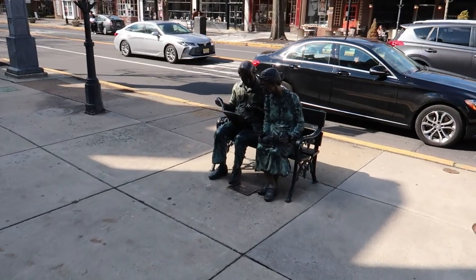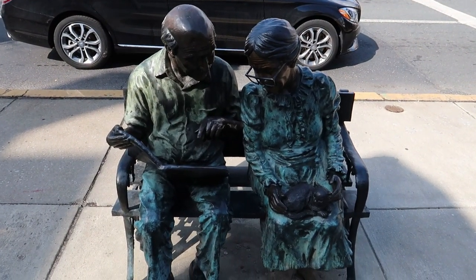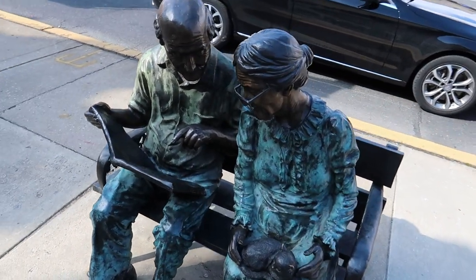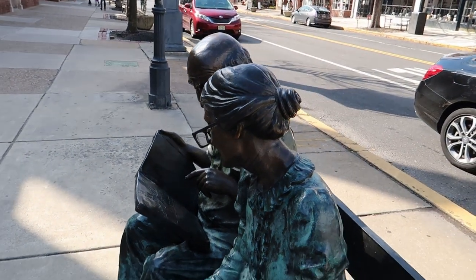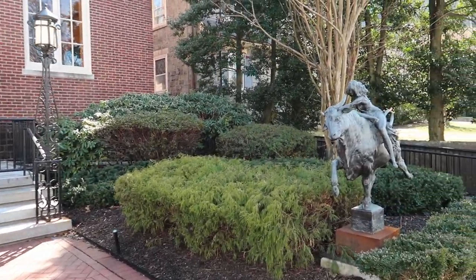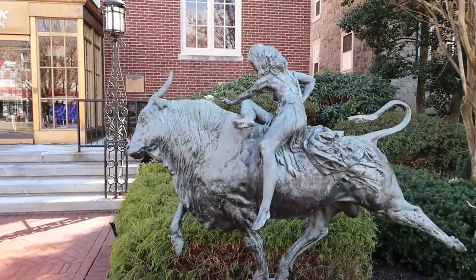Just up here we have a statue of an old couple sitting on a park bench reading a newspaper. Very cool, very realistic. And right here in front of the bank we have a bronze sculpture of a woman riding on the back of a bull. That's really cool.